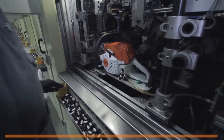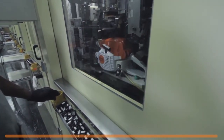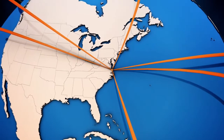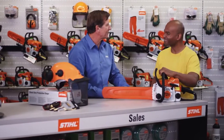The final step, and one that sets us apart, is the test running phase, where each and every chainsaw is started and inspected, ensuring optimal performance. Steel chainsaws are then packaged and shipped to over 9,000 servicing dealers across the country and to Steel facilities around the world.